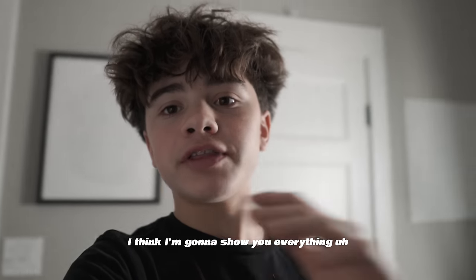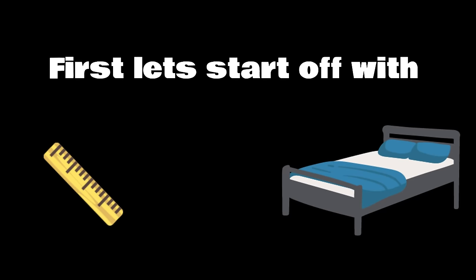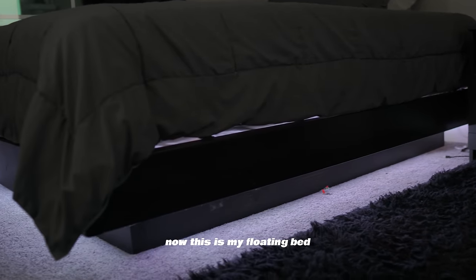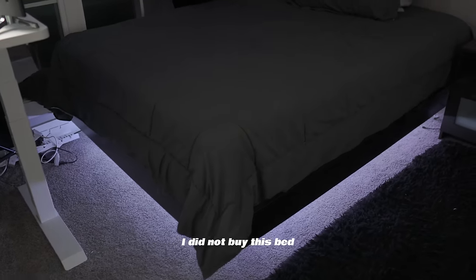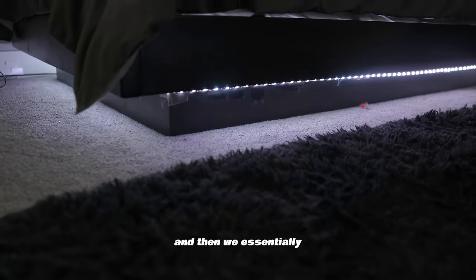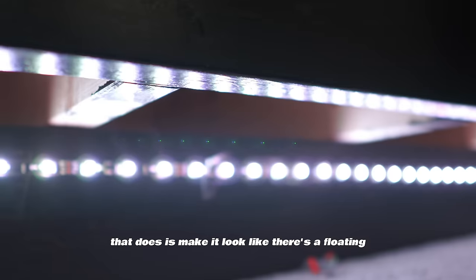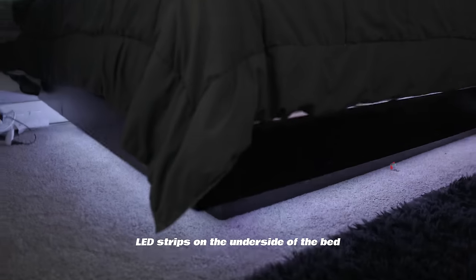I have a lot to go over, but to start off I'm going to show you everything around the room — not just the setup. I'll show the setup later. I'm going to start on this side of the room and make my way around. This is my floating bed. Me and my dad built this together — it's basically just a bunch of wood. We got a palette, set it down, then made another larger palette and put it on top to create a floating illusion, and then put LED strips on the underside.